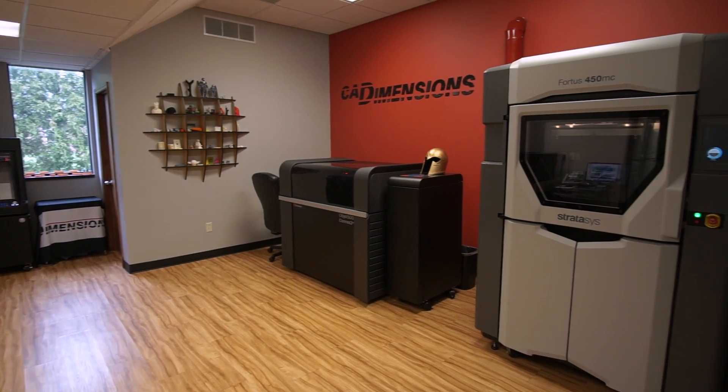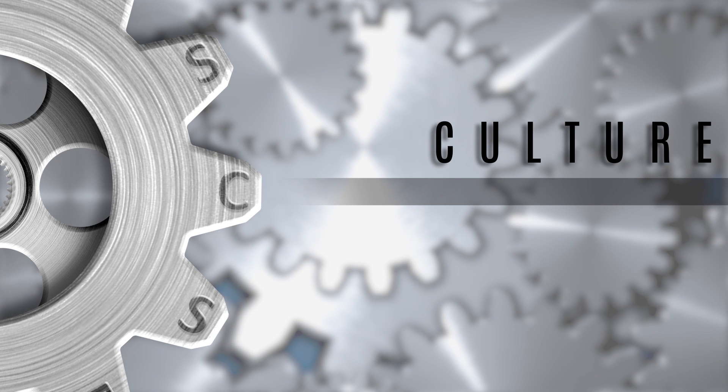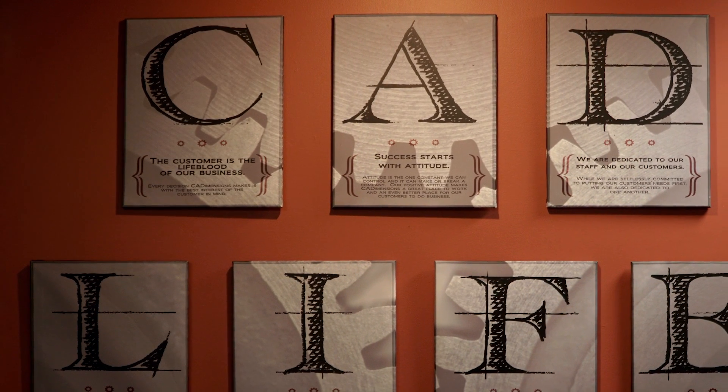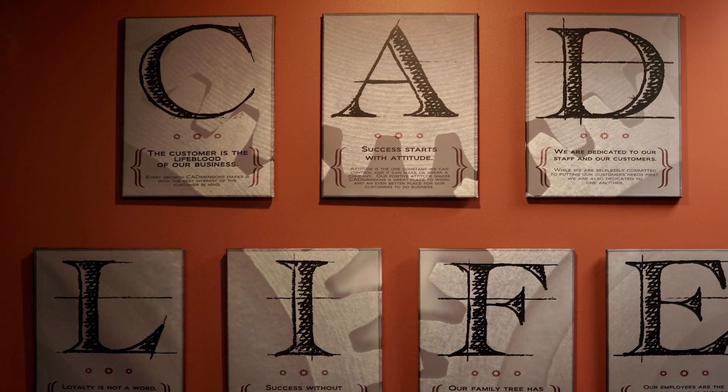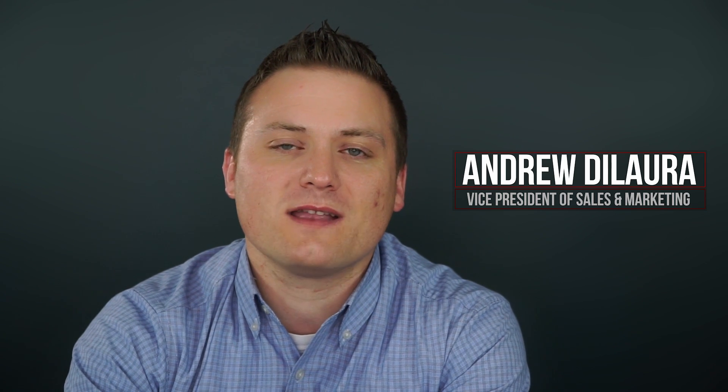What makes CAD Dimensions really special is something that each employee embraces and lives every single day. We call it the CAD Life. CAD Life is a reflection of the culture of our organization and the commitment to put our customers' needs before everything else. CAD Life is an acronym that stands for the way we like to do our business. It outlines our priorities and reminds us that our customers, our attitude, our dedication, our loyalty, our integrity, our families, and our employees are what make us so successful.